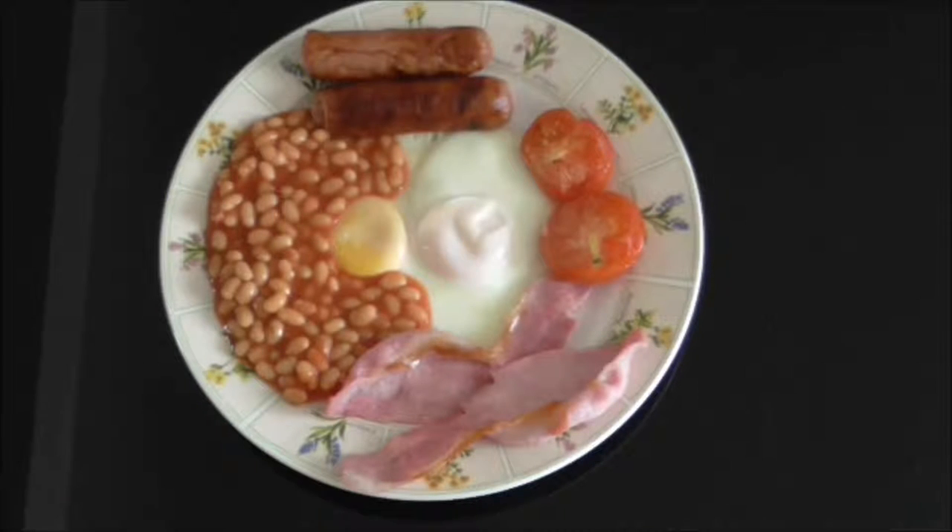As with all things culinary, there can be variations. Some people would add mushrooms. Personally I think that's a waste of a good mushroom, and in the north of the country they will add some black pudding, but we won't go there.